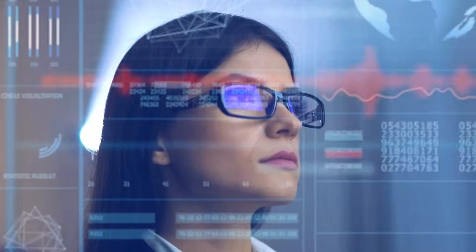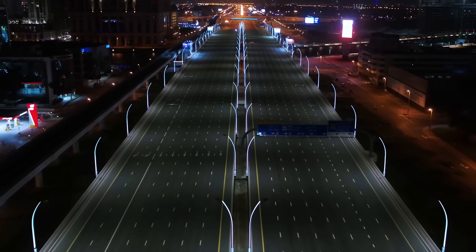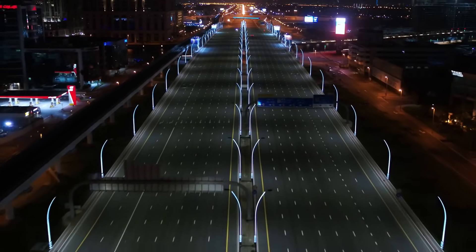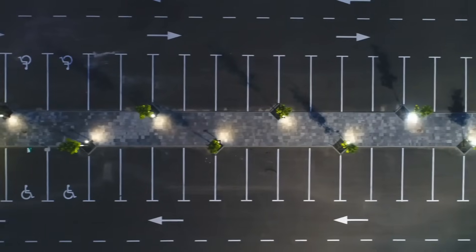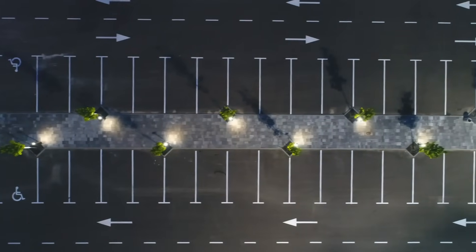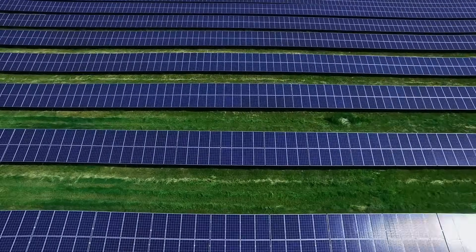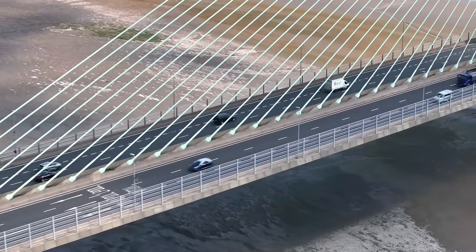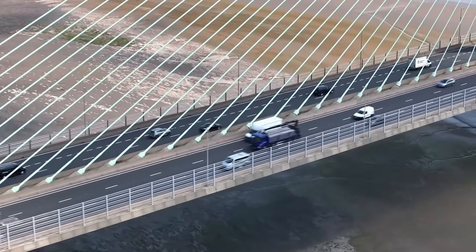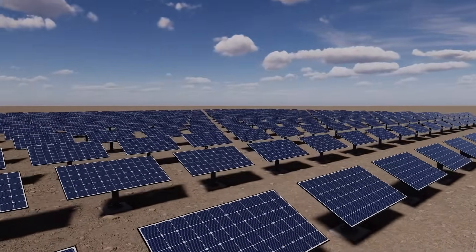Welcome to Trendsetters. Join us as we explore the future of major trends. Imagine cruising down a highway that not only takes you to your destination, but also powers the very device you're using to navigate. The concept of solar roads — integrating photovoltaic technology into road infrastructure — promises to transform our transportation networks into vast energy-generating platforms. But is this vision feasible, or is it a road paved with good intentions leading to a dead end? Let's embark on this journey to explore the potential and challenges of solar roads.